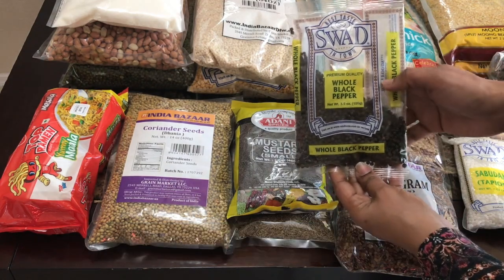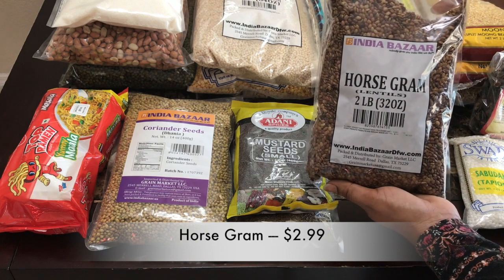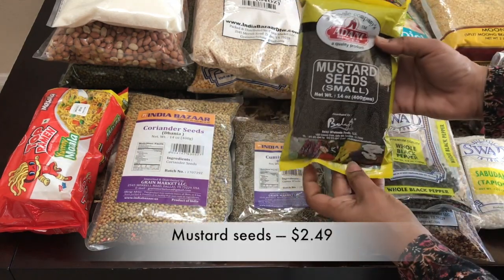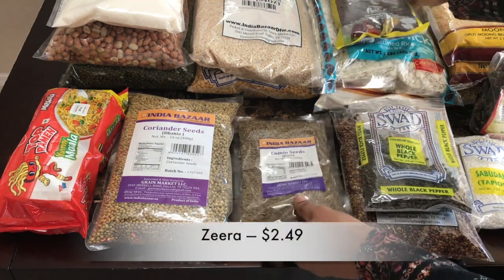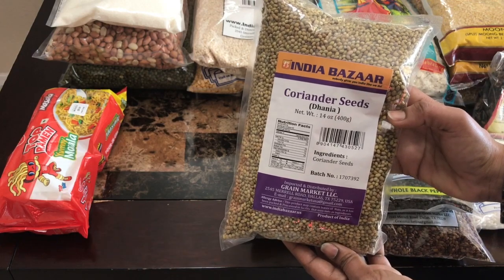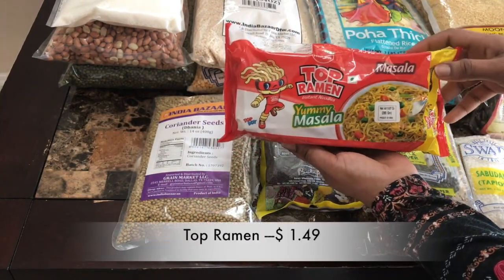And black pepper $2.49. Horse gram $2.99 — I am going to prepare some weight loss recipes out of these. And small mustard seeds $2.49. And jeera $2.49. And coriander seeds $2.99. And Top Ramen masala noodles $1.49 — this is the first time I am trying this one.